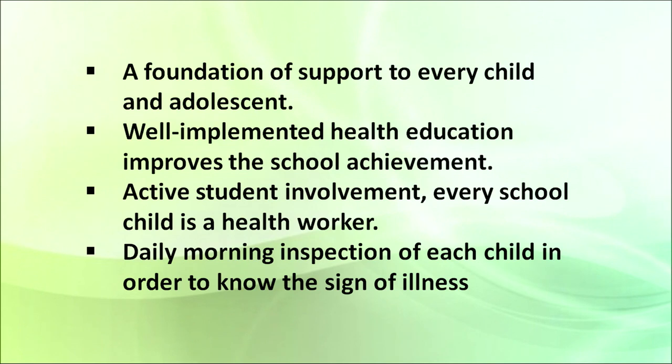Well-implemented health education improves school achievements. As mentioned, it is not only physical health — if physical health is good, it will improve mental health as well, and school achievements will always be better. Children should be allowed to actively participate in various kinds of games, play, and other extracurricular activities where they are physically involved.